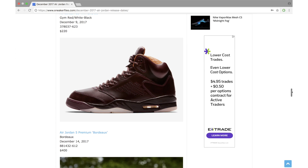Now we have the Air Jordan 5 Premium Bordeaux, dropping December 14th at a retail price of $400. I recently had my first Premium Air Jordan 5 in hand — the materials are really nice and well constructed — but that $400 price tag is a big no. I don't know if these are limited or not, but although the color is really clean, I feel these will eventually go on sale.